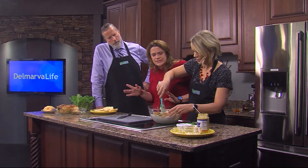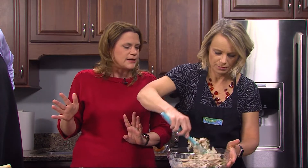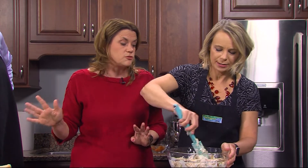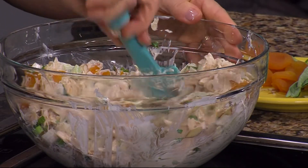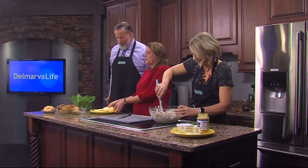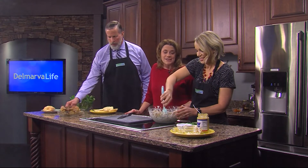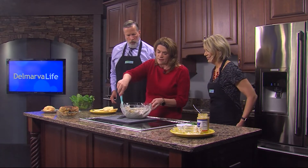With the dressing, you adjust accordingly. Sometimes you might need a little more, but it's better to err on the side of too little at first than too much — you can always add more. It's good on a bed of salad greens, on regular sandwich bread, however you want to do it.